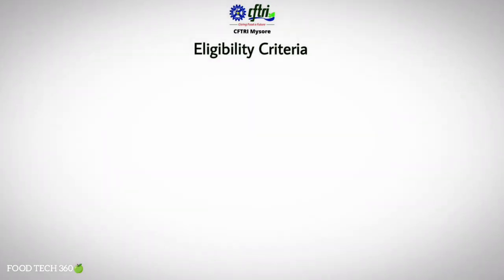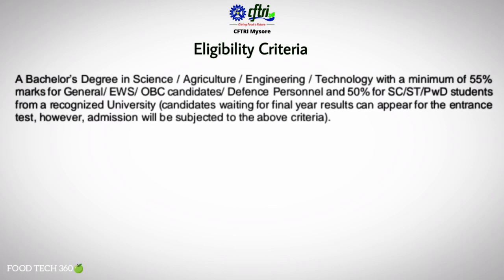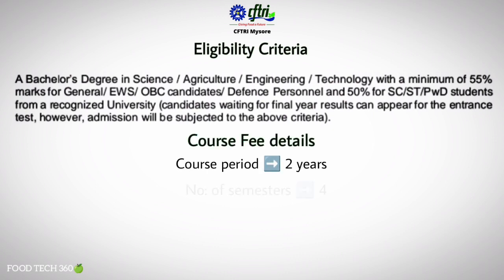For eligibility, candidates should hold a bachelor's degree in Science, Agriculture, Engineering, or Technology with a minimum of 55% marks for General, EWS, OBC candidates or defense personnel, and 50% for SC, ST, or PWD candidates from a recognized university. It is a two-year course with a total of four semesters.